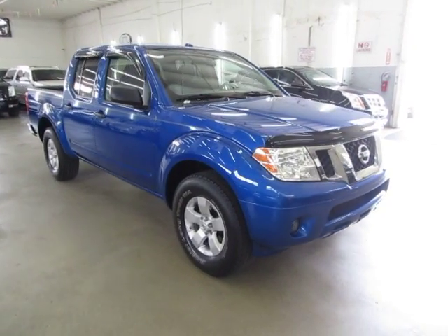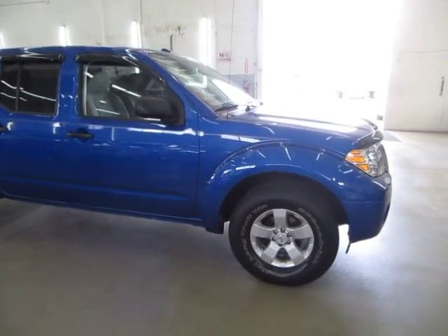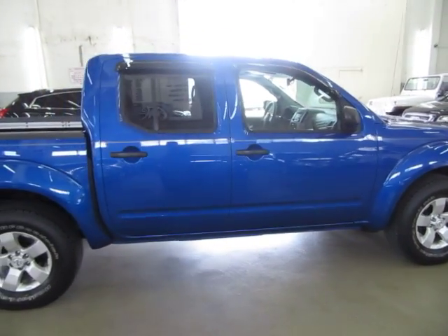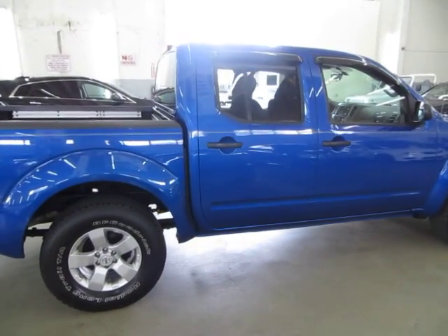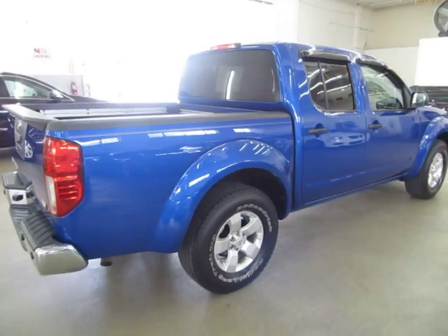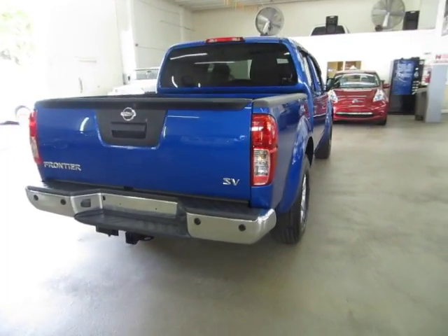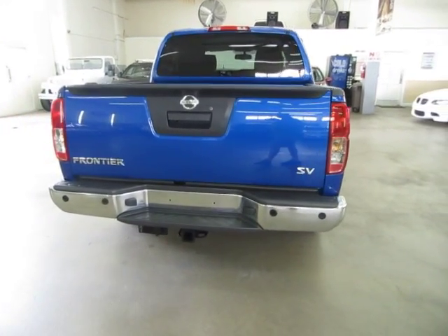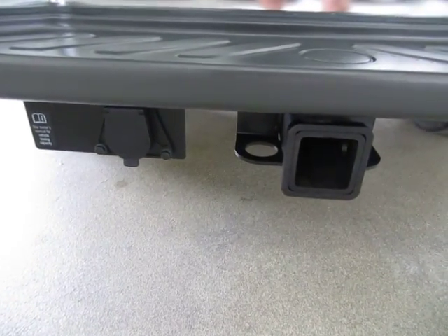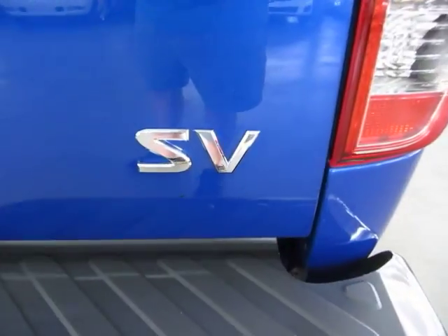We're located at 3200 NW 37th Street in Miami, Florida, 33142. Open Monday to Friday from 9am to 6pm, Saturdays 9 to 5, and we're always closed on Sundays. We have been in the car business since 1992 and have sold over 31,000 cars. We are an accredited member of the Better Business Bureau with an A-plus rating — you can check that out at our website, where there's a clickable link right on the home page. If you have any questions, feel free to call me. My name is George, I can be reached at 305-218-5462.